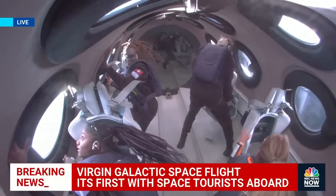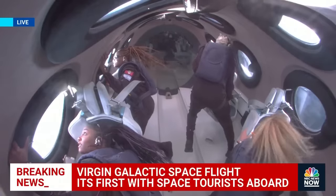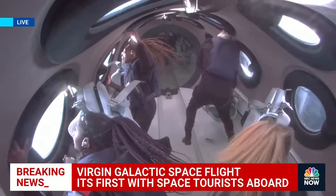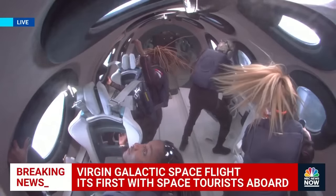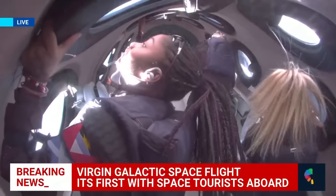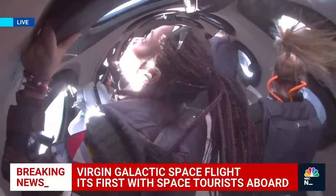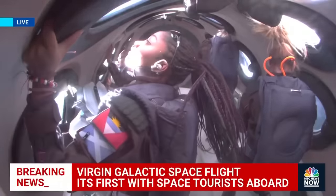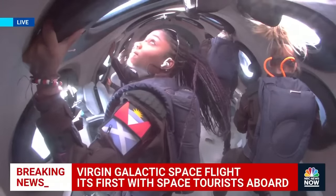Congratulations to John, to Keisha, to Anna on becoming astronauts today, and a special congratulations to our Unity pilot Kelly for her first spaceflight. And welcome back to space, CJ and Beth. The vehicle is oriented in that backflipper — that upside-down maneuver from our perspective — and you can see them just enjoying that view of the Earth below.